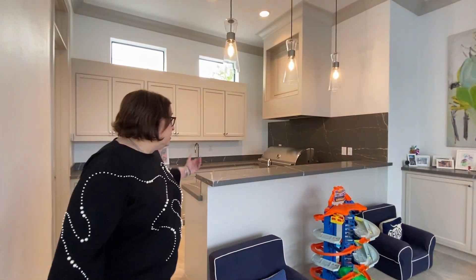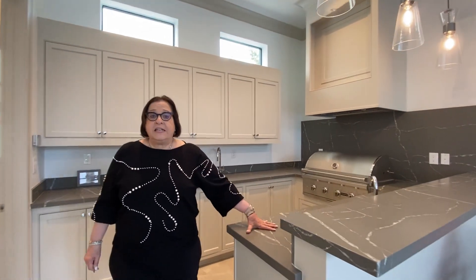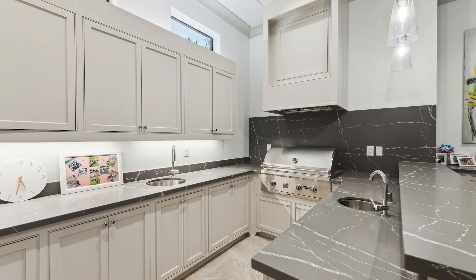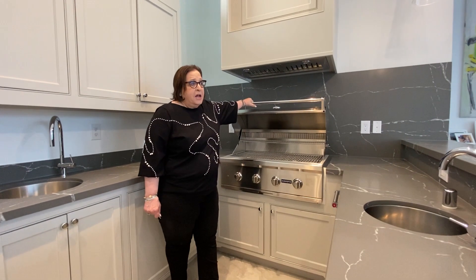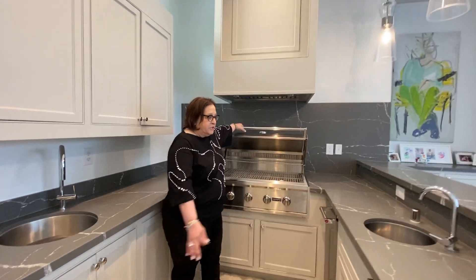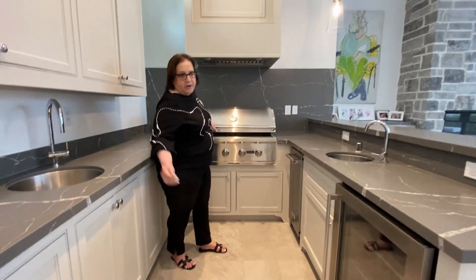I've been in this business for 43 years and this is the first time I've seen a complete grill inside a home that can actually be used. You can cook all your hamburgers and hot dogs when you give a party. This room is such a multi-purpose space with its ice maker, drink refrigerator, and sink.